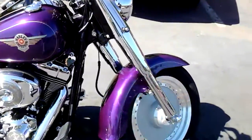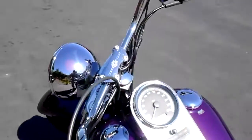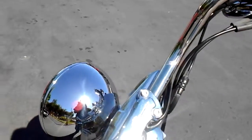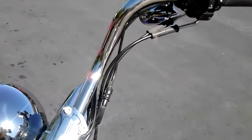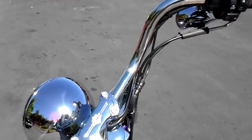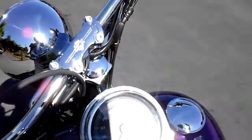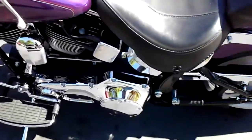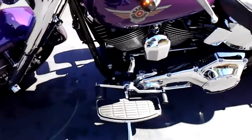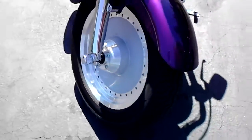I'll go ahead and fire this one up for you. Alright, the fuel injection's all nice — you don't have to put choke on or anything, it does everything for you. Even though it's got stock exhaust, it still sounds nice.